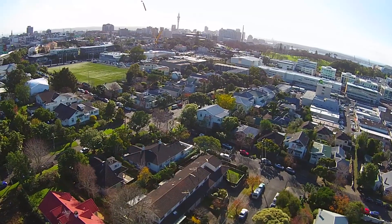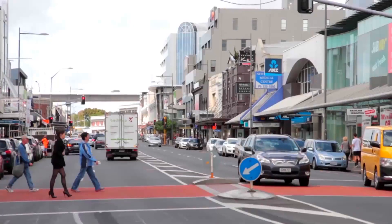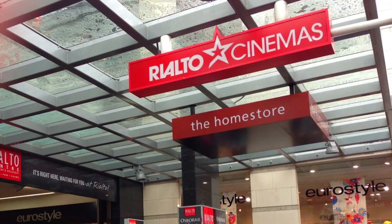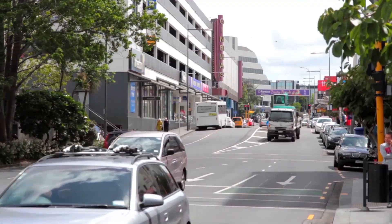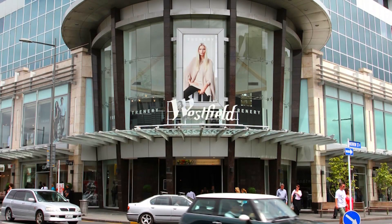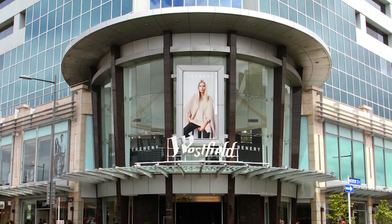Very nearby is the rail link to the CBD. In Newmarket itself we have two movie theatres, both with multiple cinemas. Newmarket has a myriad of restaurants, bars, cafes, and what some consider to be Auckland's premier shopping precinct.